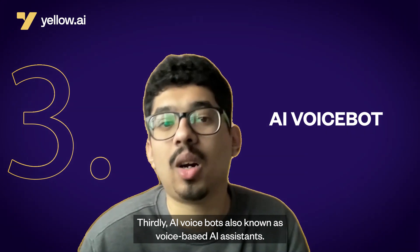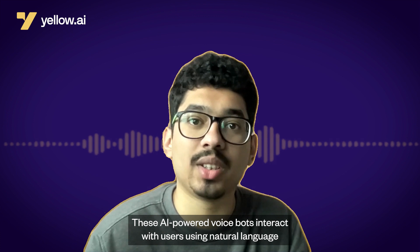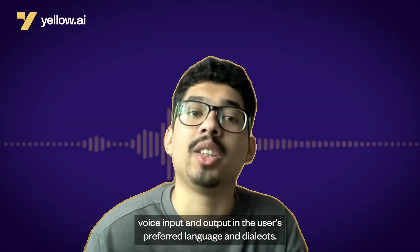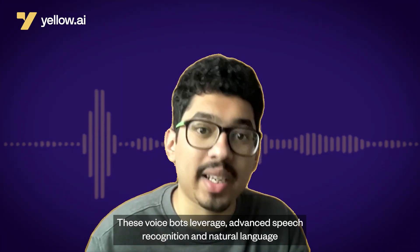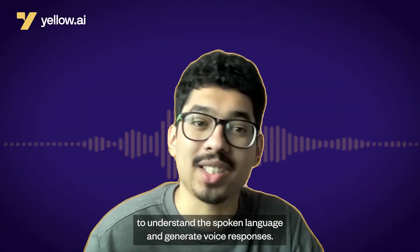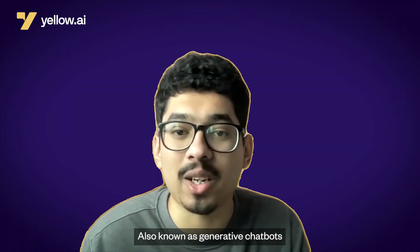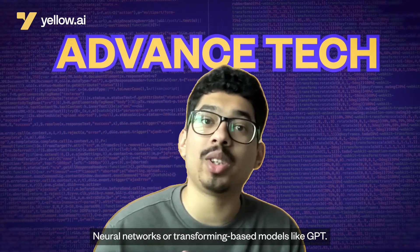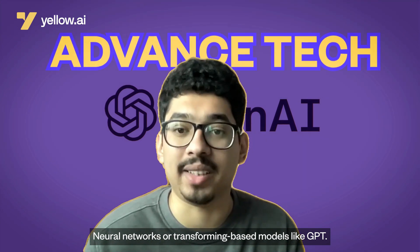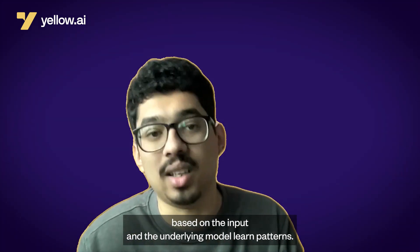Third, AI voicebots — also known as voice-based AI assistants — interact with users using natural language voice input and output in the user's preferred language and dialects. These voicebots leverage advanced speech recognition and natural language processing technologies to understand spoken language and generate voice responses. Finally, generative AI-powered chatbots employ advanced natural language processing techniques, neural networks, or transformer-based models like GPT to generate responses on the fly based on the input and the underlying model's learned patterns.